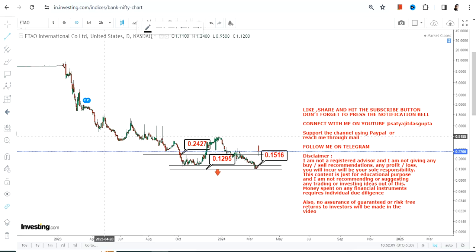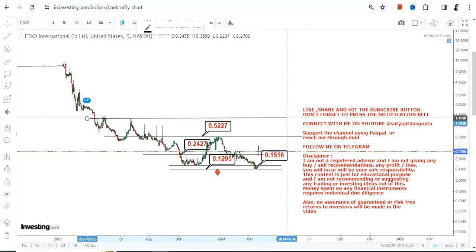Meanwhile, we want this stock to continue to trade and sustain above 0.24, because this is the immediate support. If the stock continues to trade and sustain above 0.24, that will give us confirmation that the stock is moving towards 0.52, which is the next big target as well as resistance. In case the stock surpasses 0.52 or more,